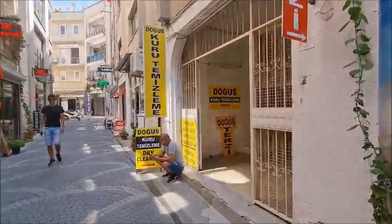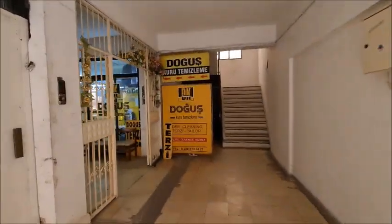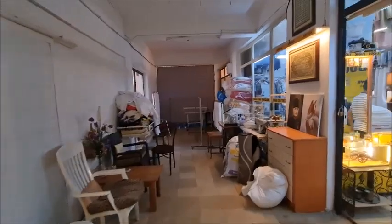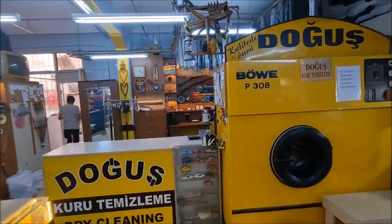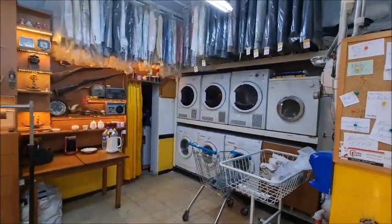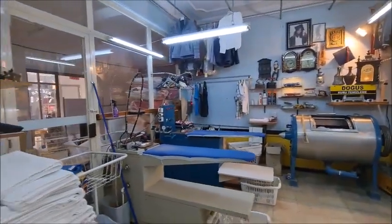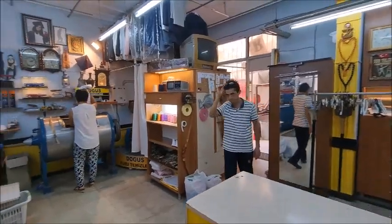Let's go through there. So if you have any big things like big beddings or anything else, you can get it cleaned here. As we can see, this is the place. They have all big machines here for dry cleaning and also for washing as well. Sometimes it's not possible to wash curtains and bedding because it's too big, so you could bring it here and they will clean everything. Family-run business for these two guys.